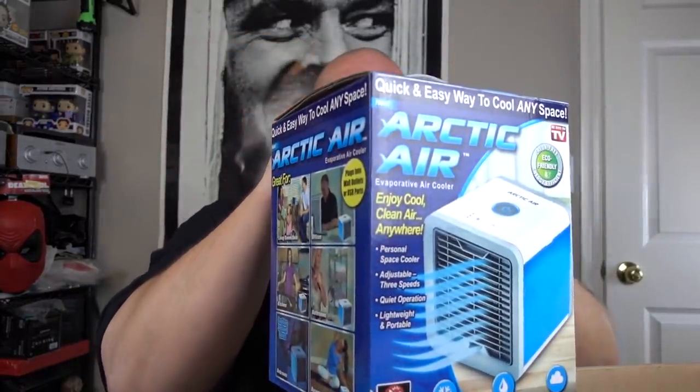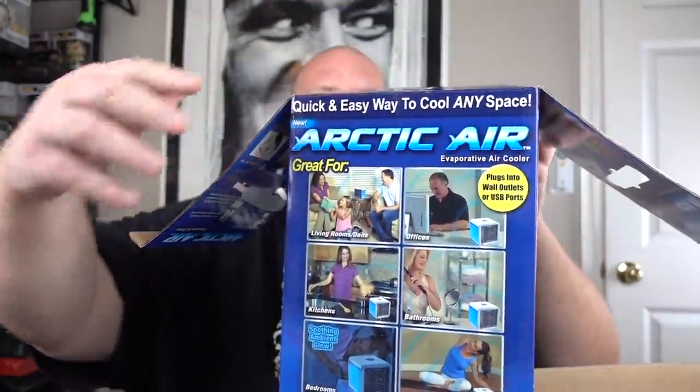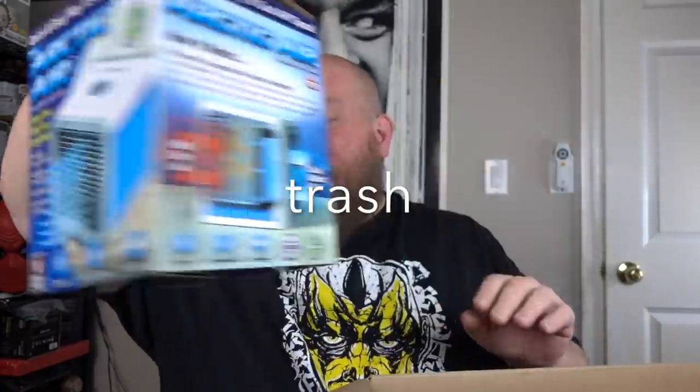First As Seen On TV item — the ultimate gimmicky item. It's very heavily used, covered in black moldy-looking dust. Since it got returned, I bet it doesn't work. If it does work, probably about $5 — it's just kind of junk to begin with. I'll test it and see.